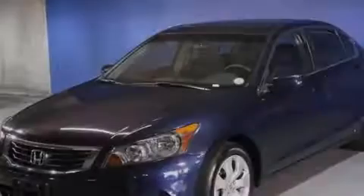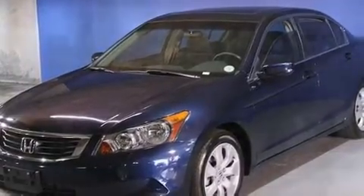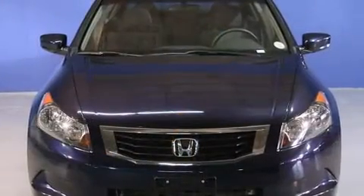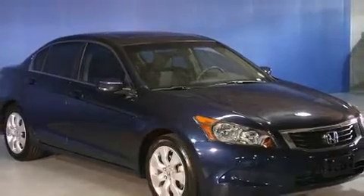Introducing the 2008 Honda Accord. With less than 20,000 miles on the odometer, this four-door sedan prioritizes comfort, safety, and convenience. It features an automatic transmission, front-wheel drive, and a 2.4-liter four-cylinder engine.